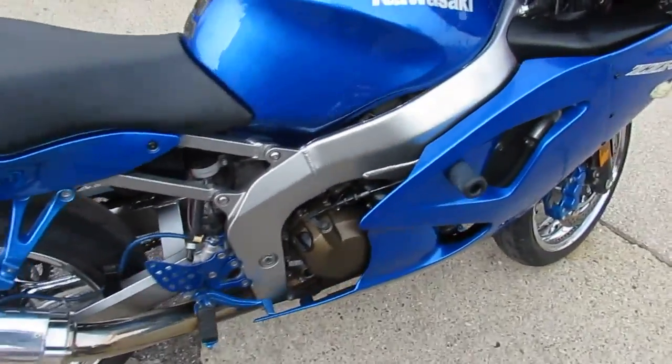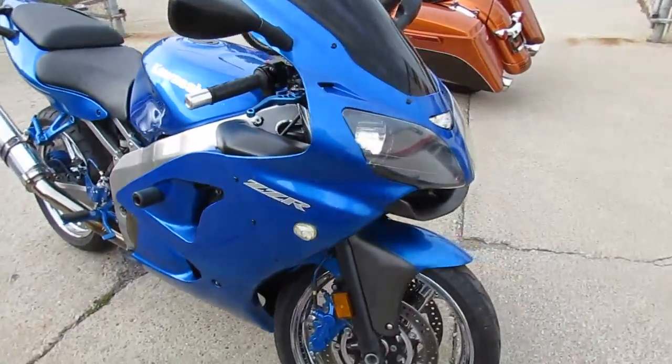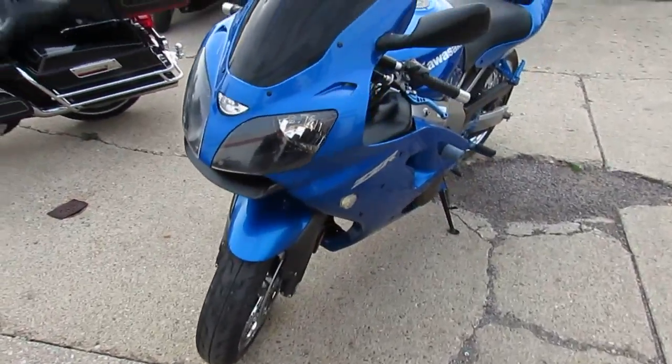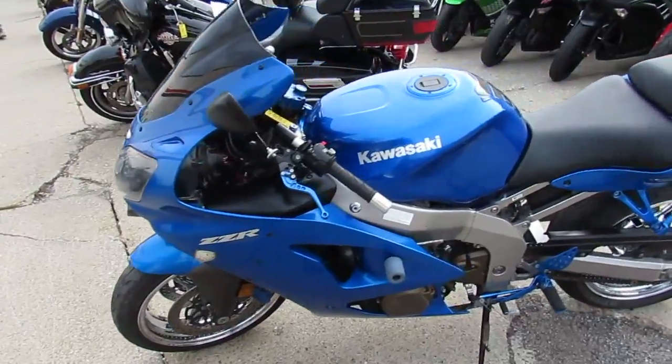Hey guys, it's Approval Powersports doing some videos on our used sport bikes. We've got over 250 used sport bikes and over 400 used bikes in our showroom. We have guaranteed financing, and we can help with out-of-state shipping and financing. Give us a call today and you can ride today.